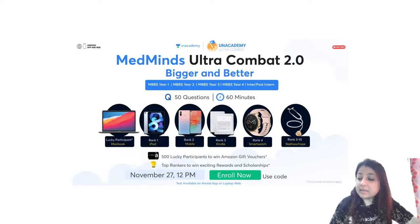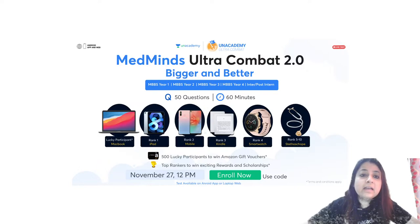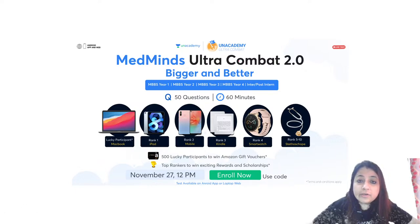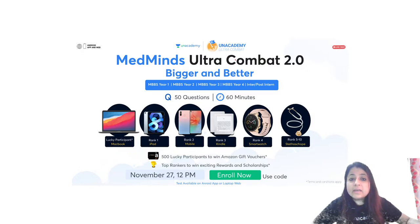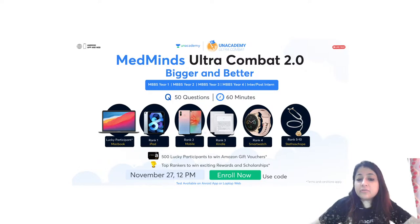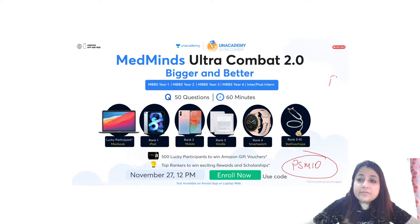So without much ado, let's begin. But before I start, I want to give you a little update: AN Academy is conducting a MedMind scholarship test — Ultra Combat 2.0. This is bigger and better this time. There will be separate sets of questions for first year, second year, third year, final year, intern, and post-intern. It's going to be 50 questions in 60 minutes each.